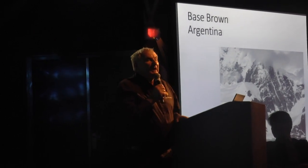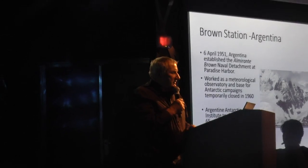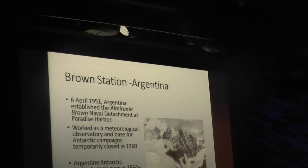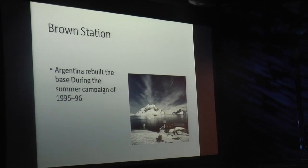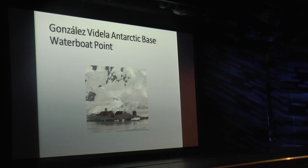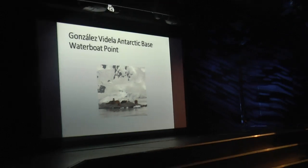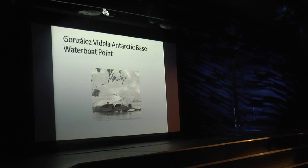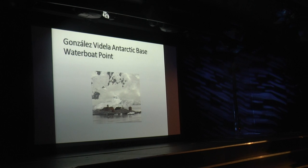Base Brown was set up around 1950, about the same time as the Chilean base — the Gonzalez Videla base — which was also set up in the early 1950s. The president of Chile came to visit, which is why it was named Gonzalez Videla.